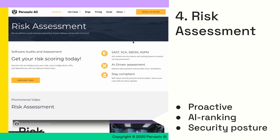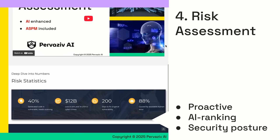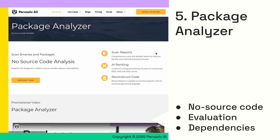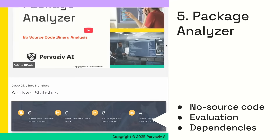Our risk assessment product provides proactive security checks, utilizing proprietary AI ranking to prioritize and manage potential vulnerabilities efficiently. Package Analyzer can unpack and scan binaries with AI, even without access to the source code, providing a comprehensive security evaluation of applications and their dependencies.